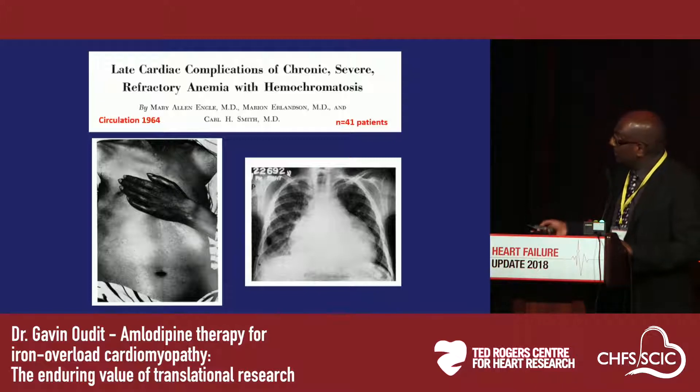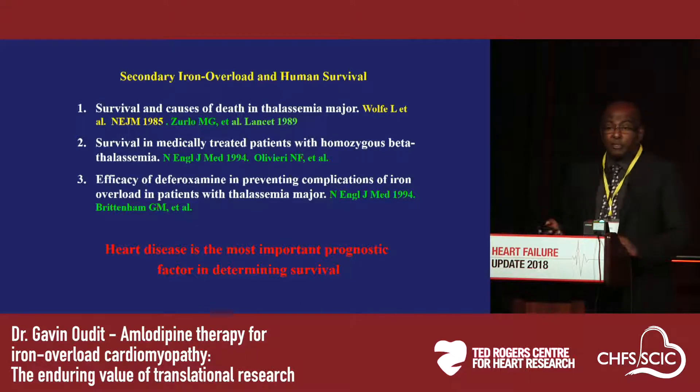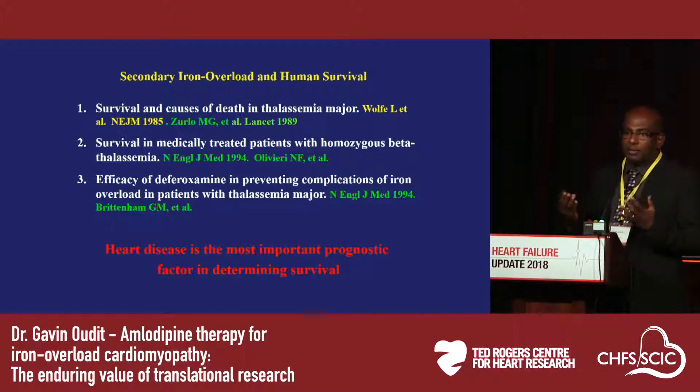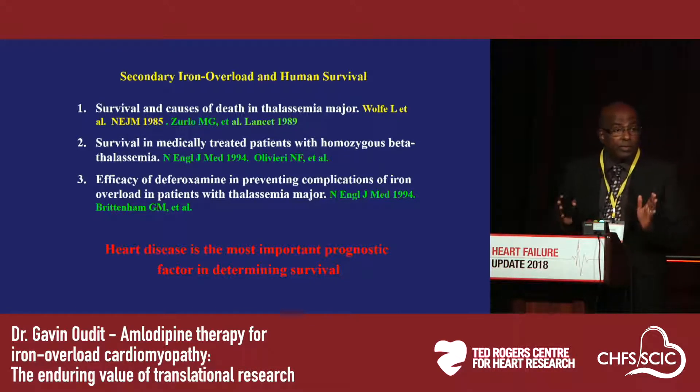That's a more severe form of iron overload. It was a hematologist here in Toronto, Nancy Olivieri, in coordination with Peter Liu, who made a seminal report showing that survival in these patients is actually driven by their heart disease. This was documented both by Nancy Olivieri and by Gary Brettenham from the U.S. — two simultaneous studies showing that heart disease and iron overload cardiomyopathy is the major concern in these patients.